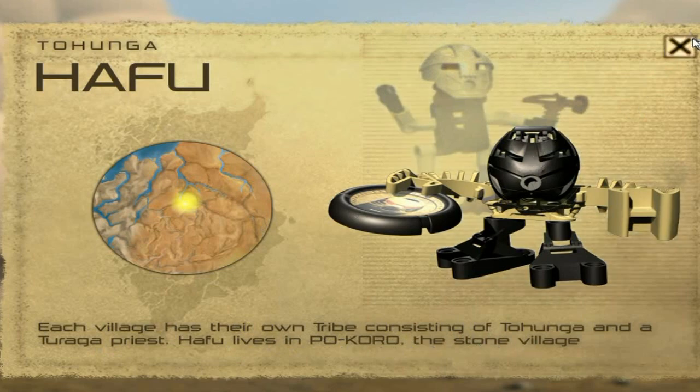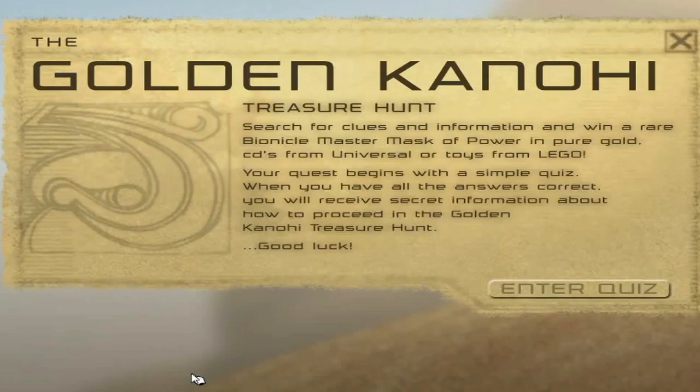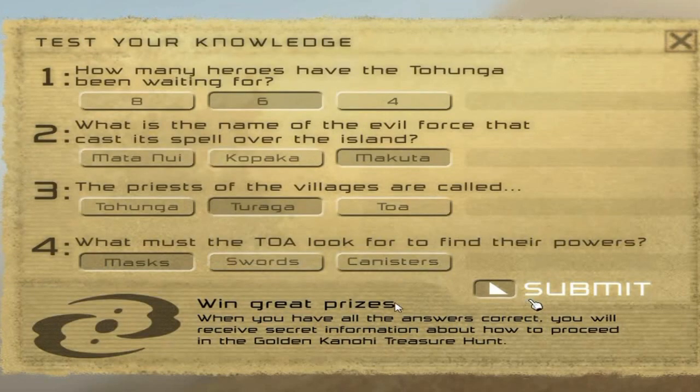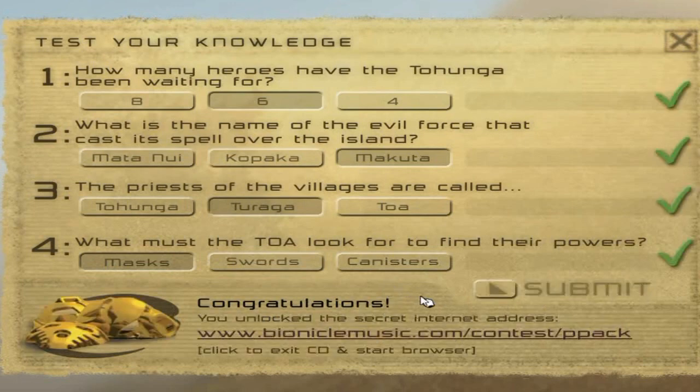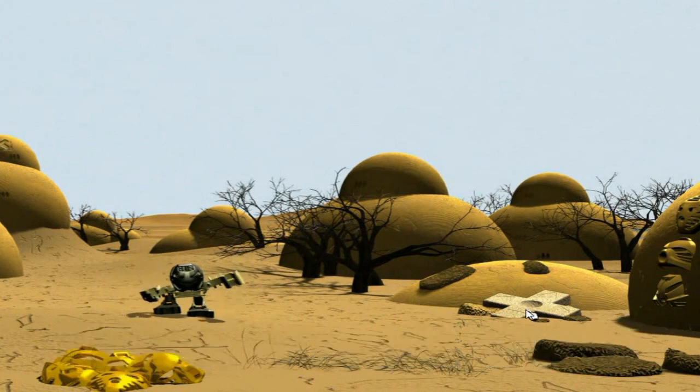It says 'Live in Pokoro, the stone village' — so not Powahi, this is Pokoro. Down here are a couple Kanohi, and you can click on one. The Kanohi opens up and it says the Golden Kanohi. I don't even know if this ever came out — if it did, you could enter a quiz and try to win, but I can't do that now. You submit it and it says, 'Congratulations, you've unlocked secret internet asterisk.' Let's see if it even works — obviously that didn't work, because there's no such thing as that little thing anymore.